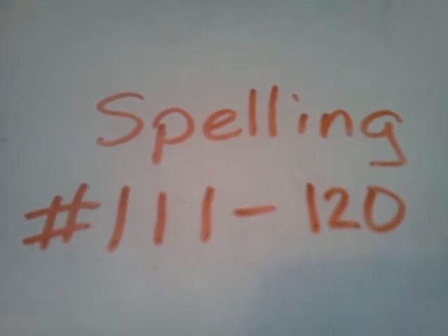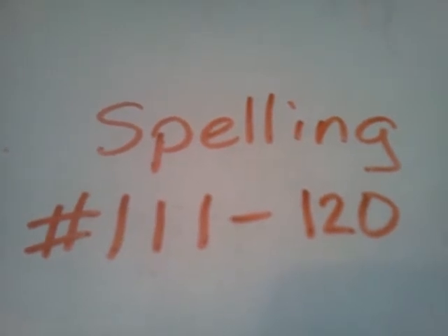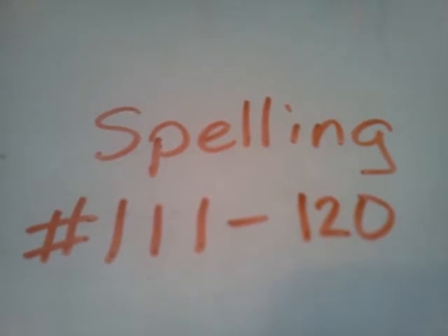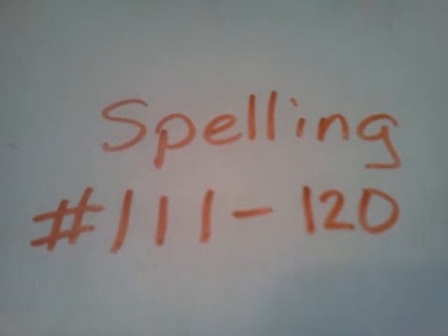118, then. We will go to the store then. Then. 119, house. This is my house.